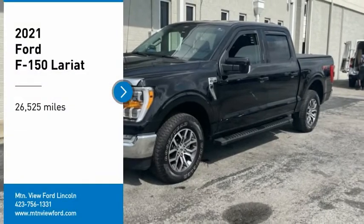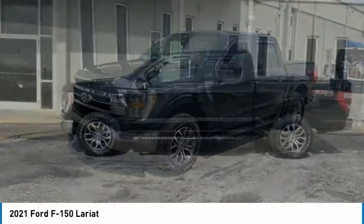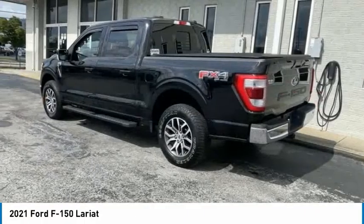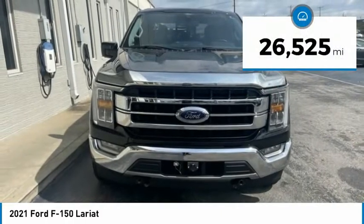Stop by and take a look at the 2021 F-150. A Ford F-150 knows how to handle any situation. It's built to follow orders. No whining. This vehicle has less than 30,000 miles.